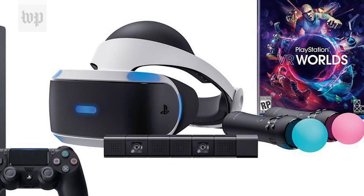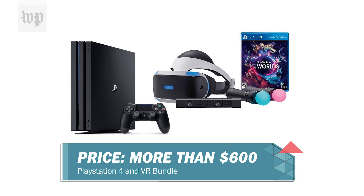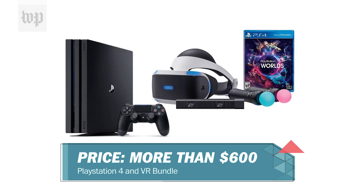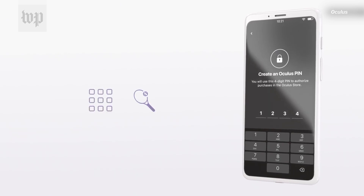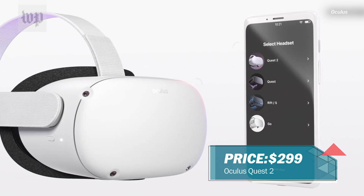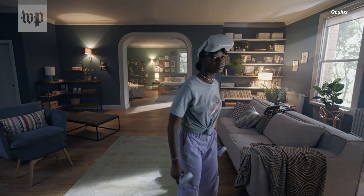Between PSVR equipment and the base PS4 console, you're looking at a total purchase of over $600 based on current prices. Assuming you already own a smartphone with iOS 10 or higher, or Android 5.0 or better, all you need to spend is $299 for the Quest 2, which is notably upgraded from the Quest 1.